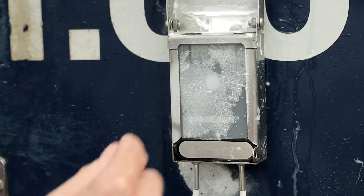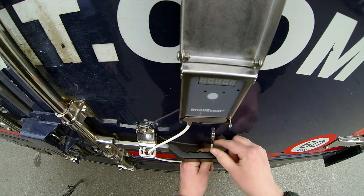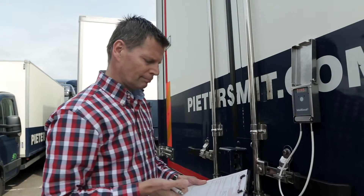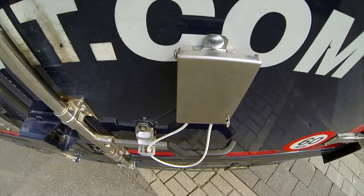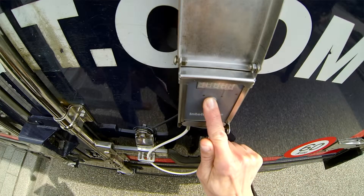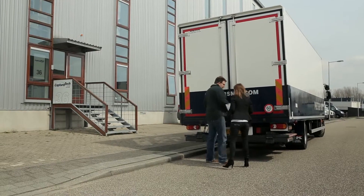On top of that, the IntelliSeal-T has more enhanced functionality. When the seal is closed, the IntelliSeal automatically triggers a unique number on the display, which can be written on the freight documentation. If upon arrival the number hasn't changed, the recipient can be assured that the trailer door, trolley or container has not been opened during the trip.